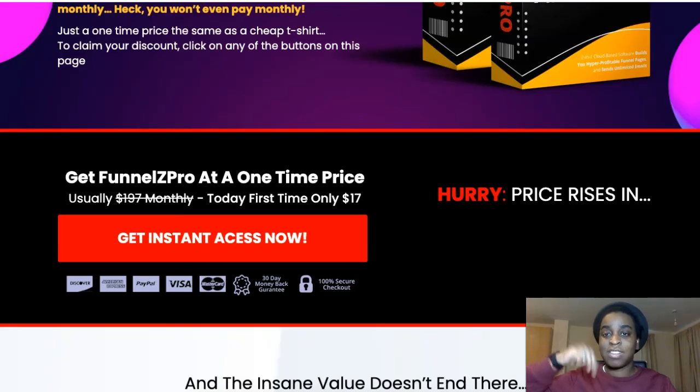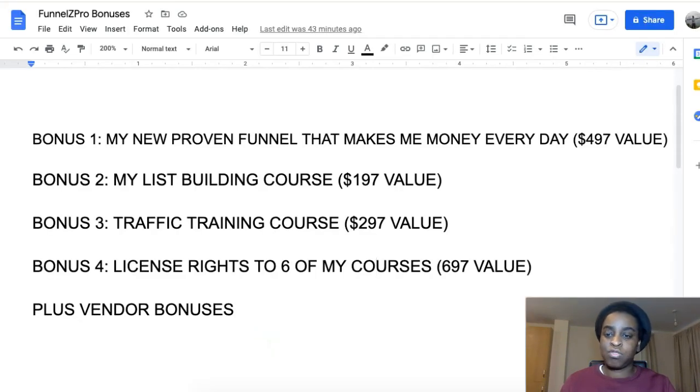You do not want to miss this — go grab it now, just $17 one-time fee and it's going to make your life much easier. It doesn't come with traffic, but that's why you have all my bonuses — a full list building course, a full traffic course, and six courses to promote if you have nothing to sell. I've made everything congruent so you have everything you need.